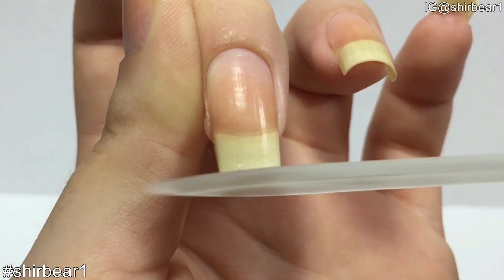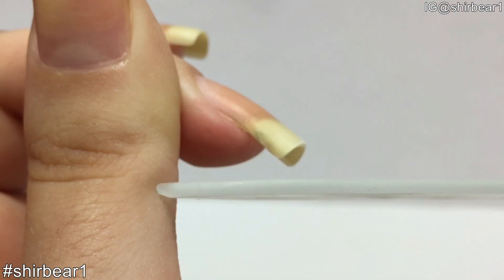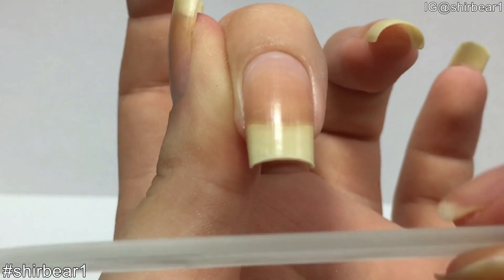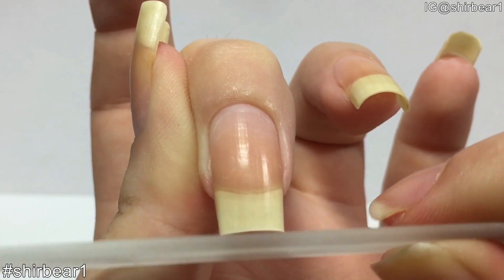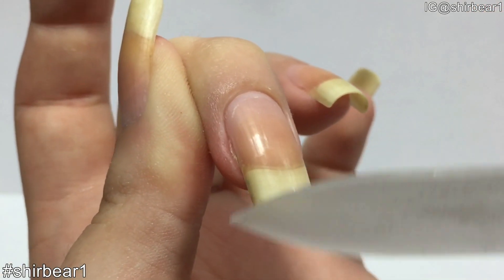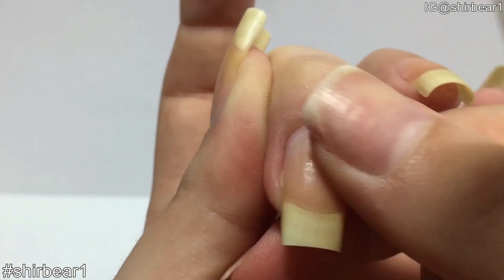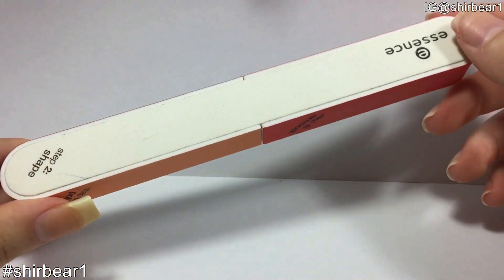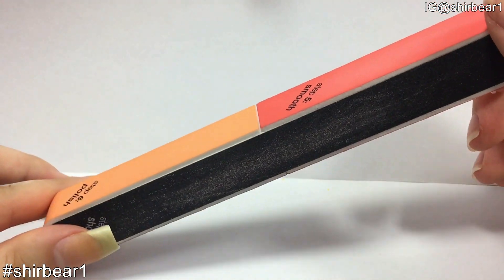I always file for the length first, then round the sides a bit, take the residue out from under my nail, then file up and then file down. Never ever buff your nails — buffers thin and weaken the nails and then they break easily.